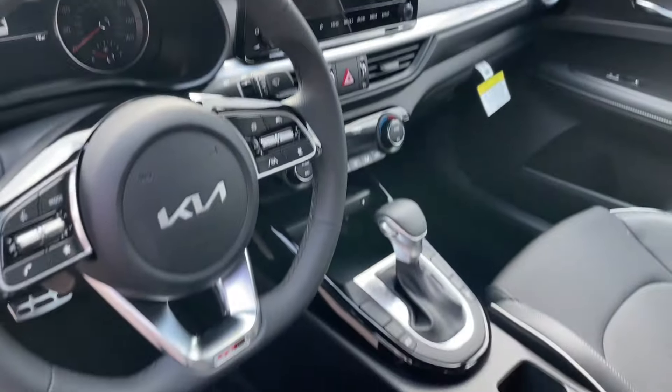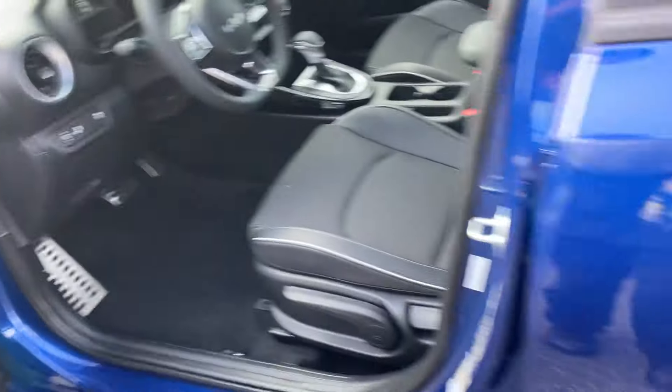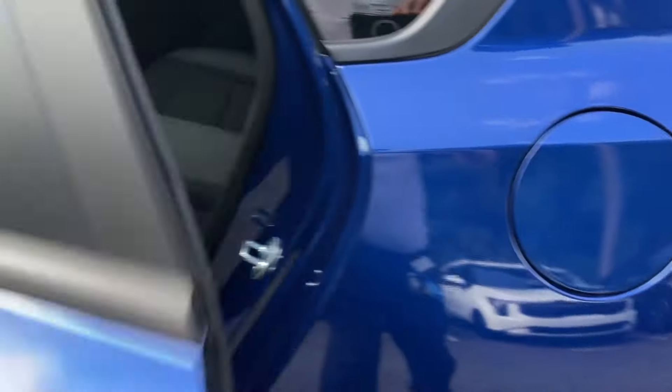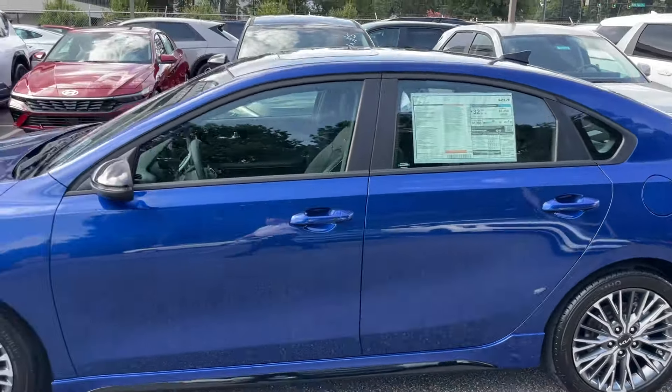This is our sister company that sells these cars — that's Ed Bull's Kia. I was back here and I saw the car and said, that's a sharp blue. I really wanted to show that.